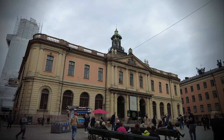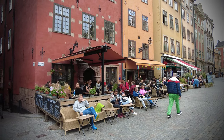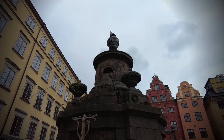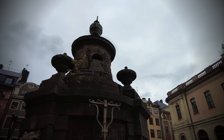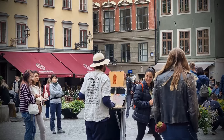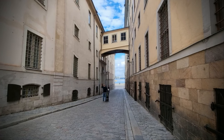I'm in Stor Toryet, the grand square in Gamlastan, and this is the oldest town square in Stockholm dating back to the early 1400s. This square is where you can find the Nobel Prize Museum, as well as some cafes. The old square is very popular with tourists, so try to venture a block or two away from the commotion, and you would see the atmosphere change.